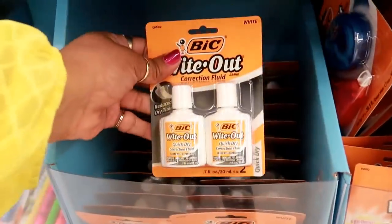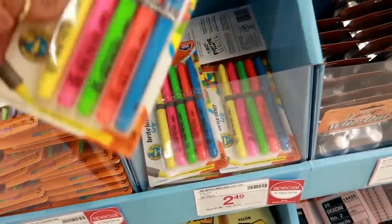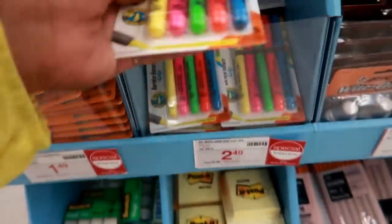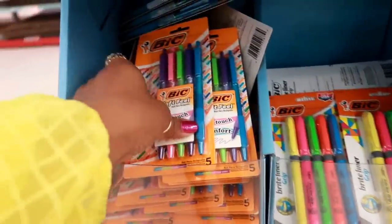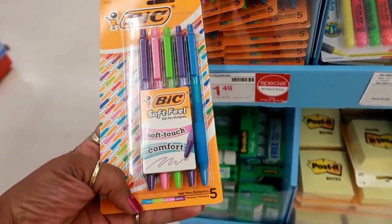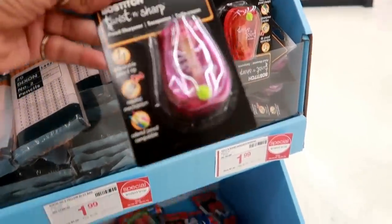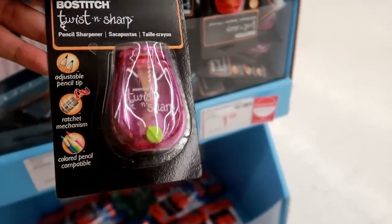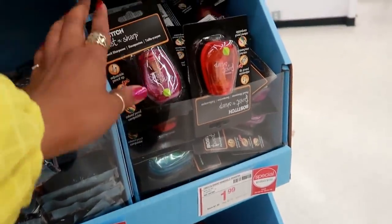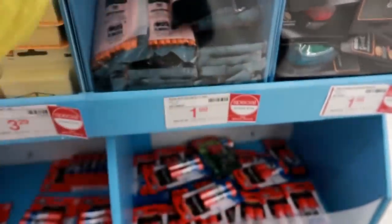Bic highlighters — these are only $2.49 for that five-pack. These are $1.49, soft touch comfort, and they are colored ink. Pencil sharpener — $1.99, that's kind of cute. This pack of pencils — 20 of them for $1.99. And then more glue.